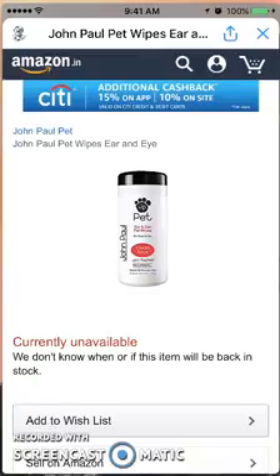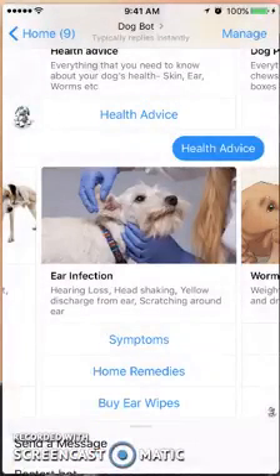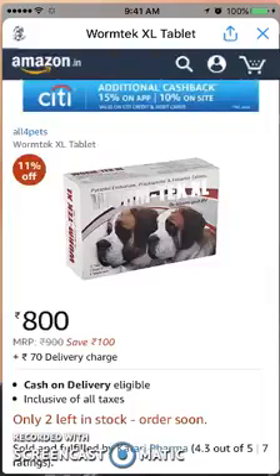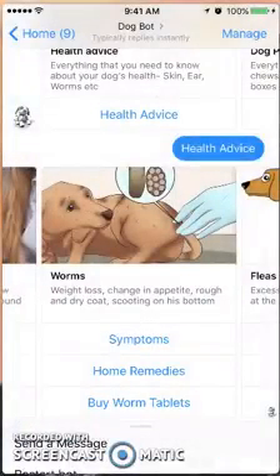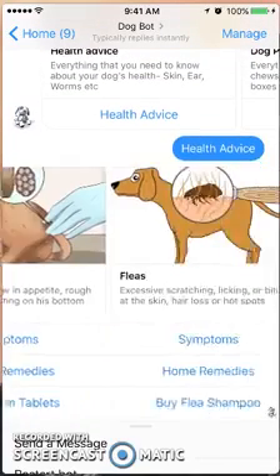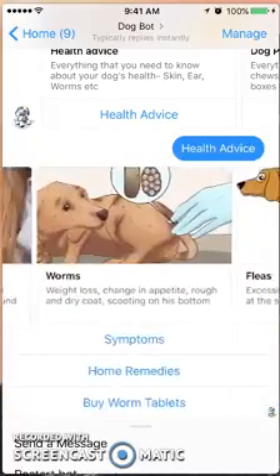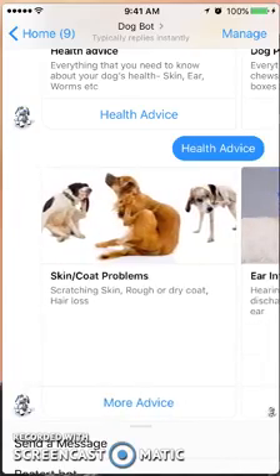Now, this bot is based in India, so you can see it's amazon.in. Looking at the product, you can see it's pet ear wipes and you could go to your own Amazon site to purchase it. I like how it has the option to take you directly to the Amazon site to purchase, but if you're in the United States you're going to have to take the name of the product and go to your own Amazon site.